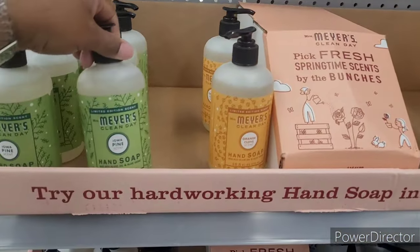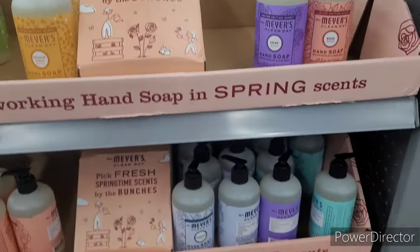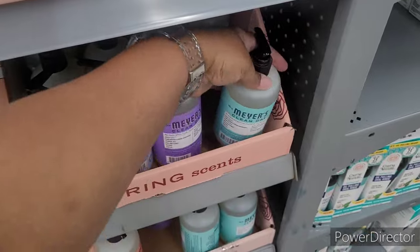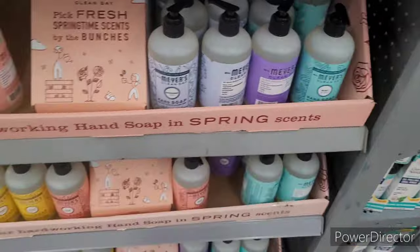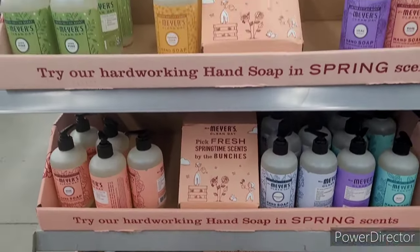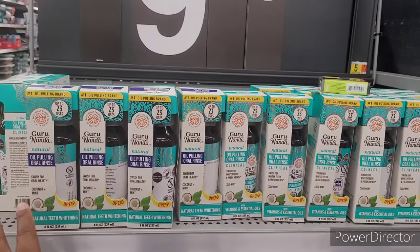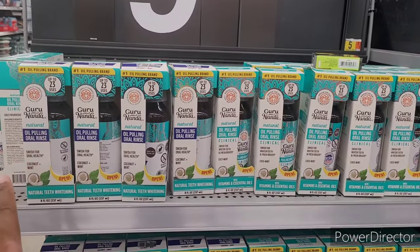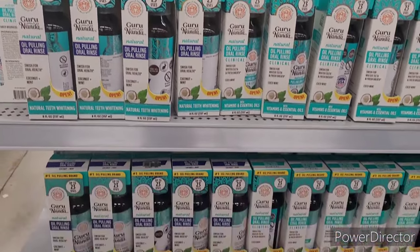Over here they have Meyer's hand soap — owl pine, orange clove, lilac rose, snow drop, mint, and daisy. I thought snow drop was just for wintertime. I've seen something in this packaging at Dollar Tree — it'll be in one of my walkthroughs if I've already posted it but I can't remember what it was.